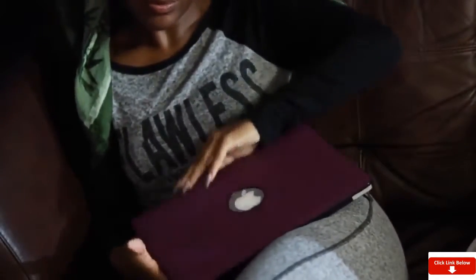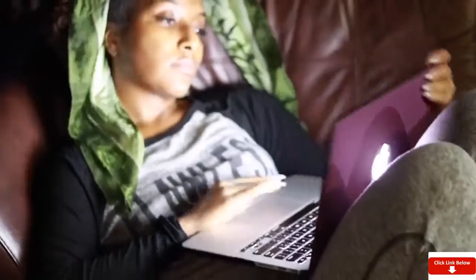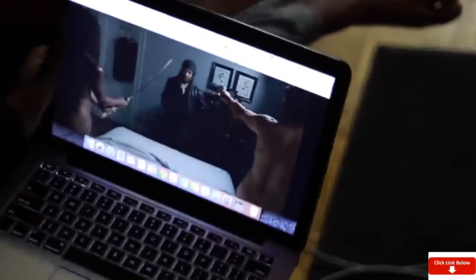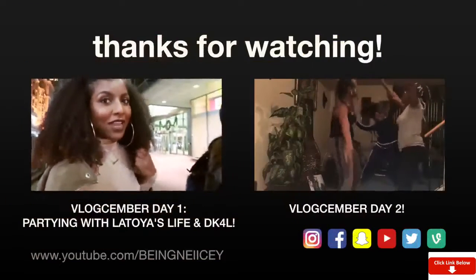Then I usually just go watch Netflix. I was actually catching up on The Walking Dead — I'm obsessed with that show. Thumbs up if you watch Walking Dead! Anyway guys, that is my get-unready with me routine. I hope you enjoyed this video; if you did, give it a thumbs up and I'll see you guys in my next video. Deuces!